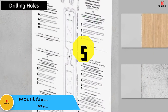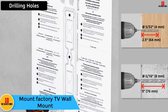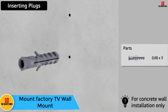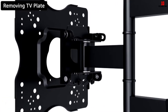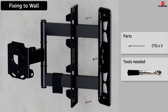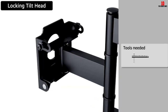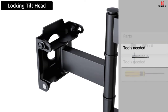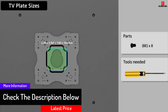At number 5, we have the Mount Factory TV wall mount — what a creative design. This mount is universally fit and compatible for TVs between 42 and 70 inches. Due to its heavy duty mount options, it can support TVs weighing up to 100 pounds at nearly every angle, through a 160-degree swivel system which allows your TV to pull out from the wall or constrict as needed.